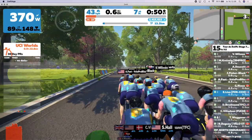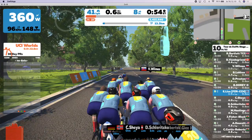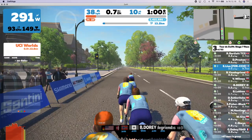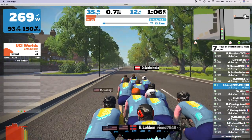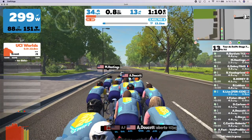You can see there are gaps forming already. One has to keep together in the peloton or in the leading group — it's very difficult to get back if you get dropped, because the aerodynamic benefit of drafting others is as important in Zwift as it is in real life.